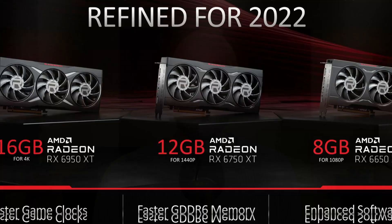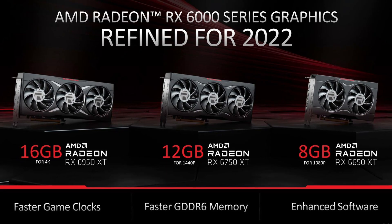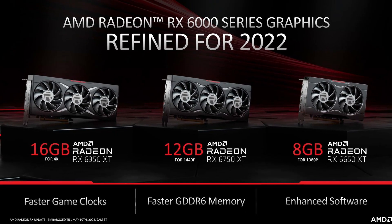I have to be honest, I'm pretty disappointed. It's not like my expectations were really high or anything, but the new RDNA 2 refresh AMD just announced today literally checks every single box on the how-not-to-do-it list.